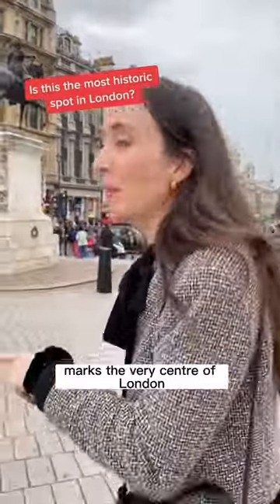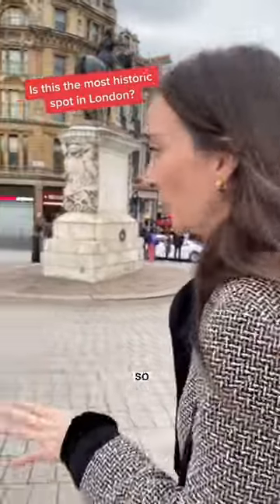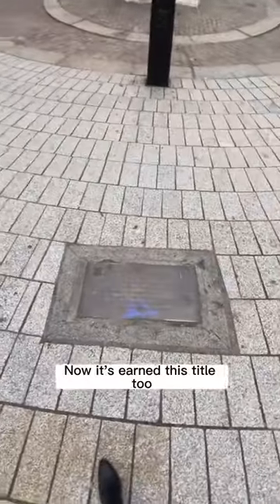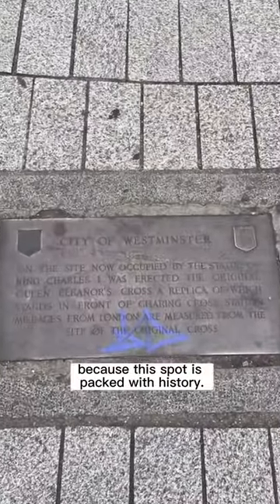This plaque in Trafalgar Square marks the very centre of London. So at this moment in time, I'm truly in the heart of the city. Now it's earned this title too, because this spot is packed with history.